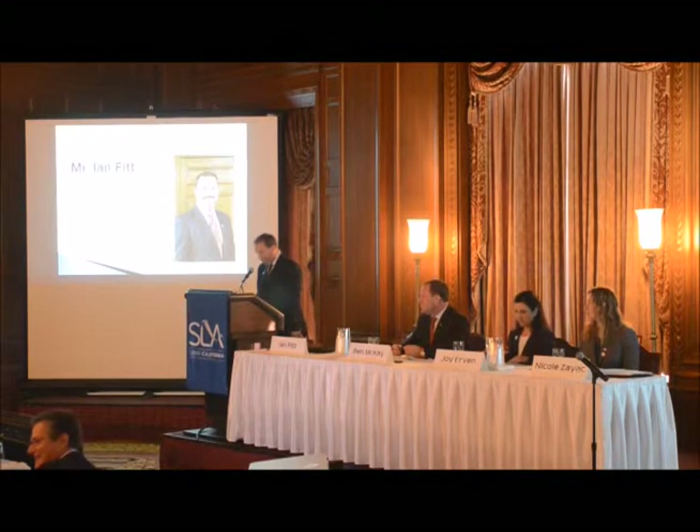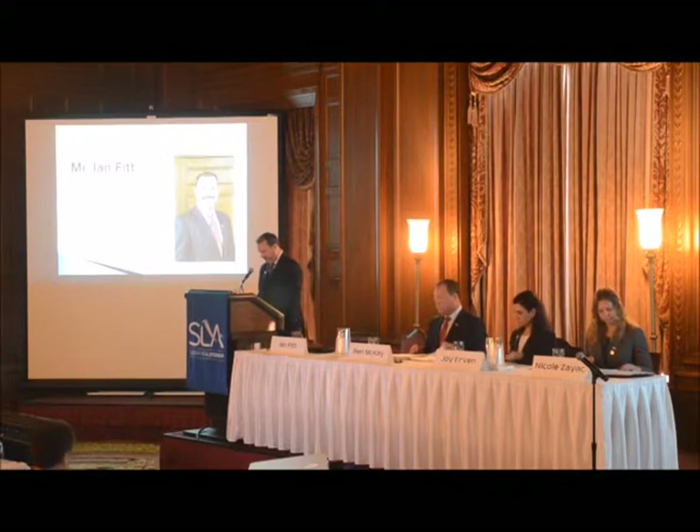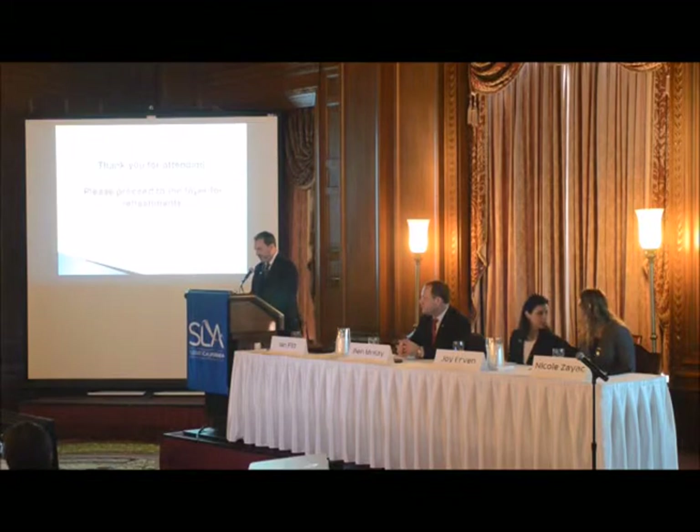Assuming that there's no further business, may I have a motion to adjourn this portion of our business meeting? All in favor signify by saying aye. All opposed signify by saying no. The motion carries and the business meeting is adjourned. Please join us, and thank you for attending our 2015 annual meeting.